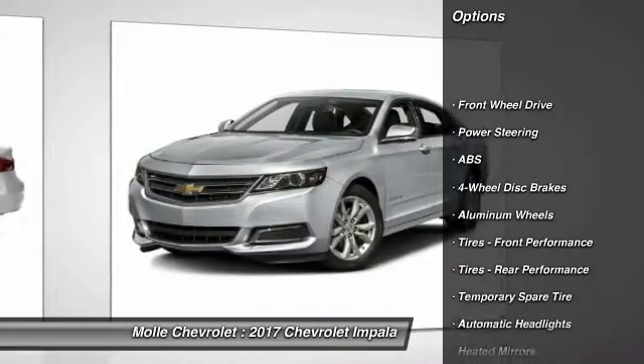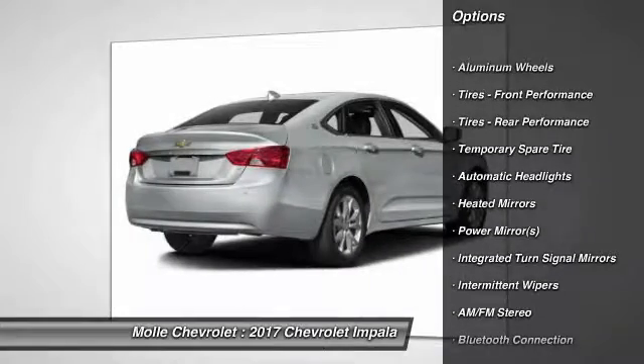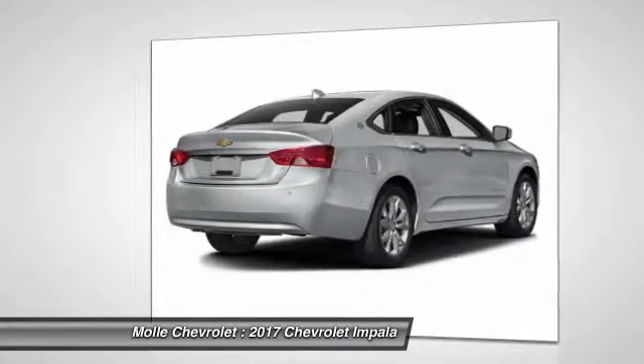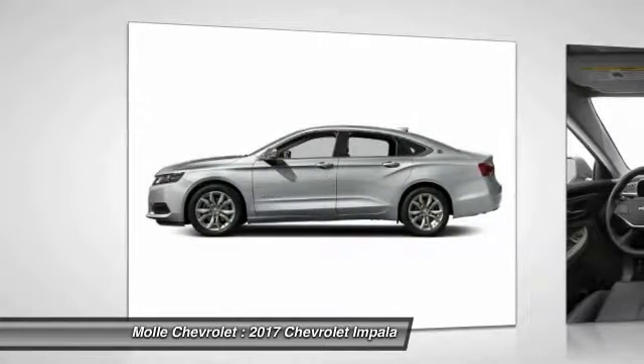Keyless entry. Traction control. Steering wheel audio controls. Stability control. Anti-lock braking system. Leather wrapped steering wheel. Bluetooth. Adjustable steering wheel. Power steering. Driver airbag.